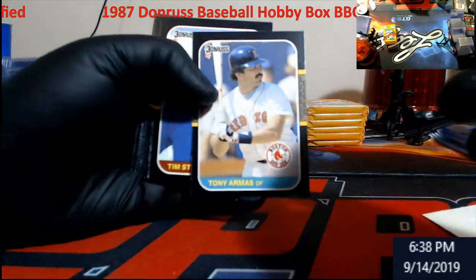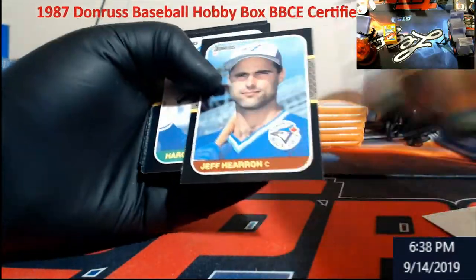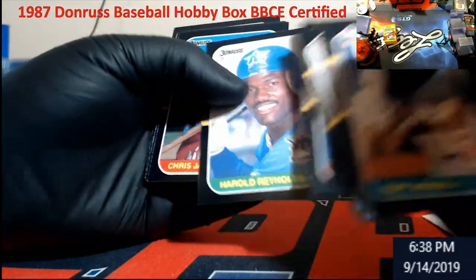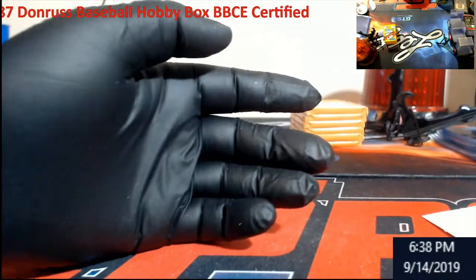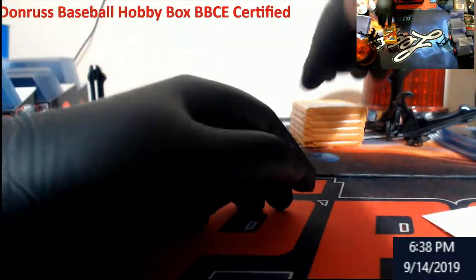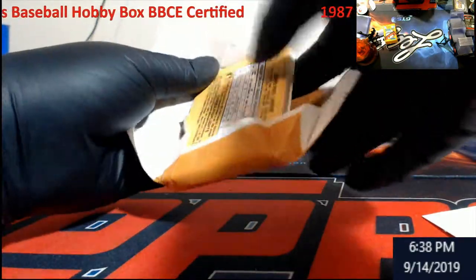There we go. Larkin again. Harold Reynolds. I do not remember that Chris James dude at all. I've seen a lot of his rated rookies so far — I think that's like the fourth one.